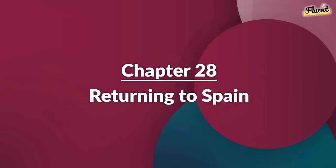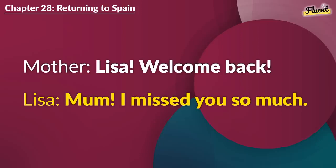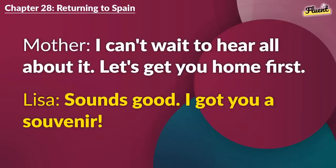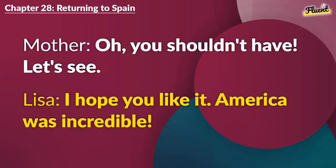Chapter 28 (repeat): Returning to Spain. Lisa. Welcome back. Mom. I missed you so much. How was your trip? Tell me everything. It was an adventure. I've learned and experienced so much. I can't wait to hear all about it. Let's get you home first. Sounds good. I got you a souvenir. Oh, you shouldn't have. Let's see. I hope you like it. America was incredible.